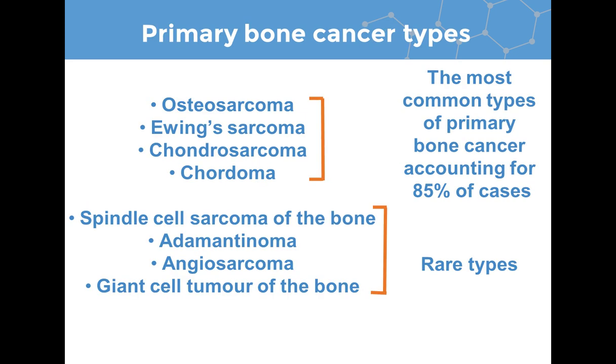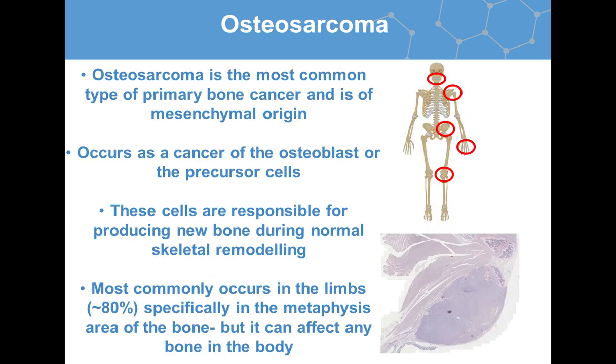Primary bone cancer is split into different subtypes, including osteosarcoma, Ewing sarcoma, chondrosarcoma, and chordoma, which account for approximately 85% of all cases. There are also some rarer subtypes, such as spindle cell sarcoma of the bone, adamantinoma, angiosarcoma, and giant cell tumor of the bone.